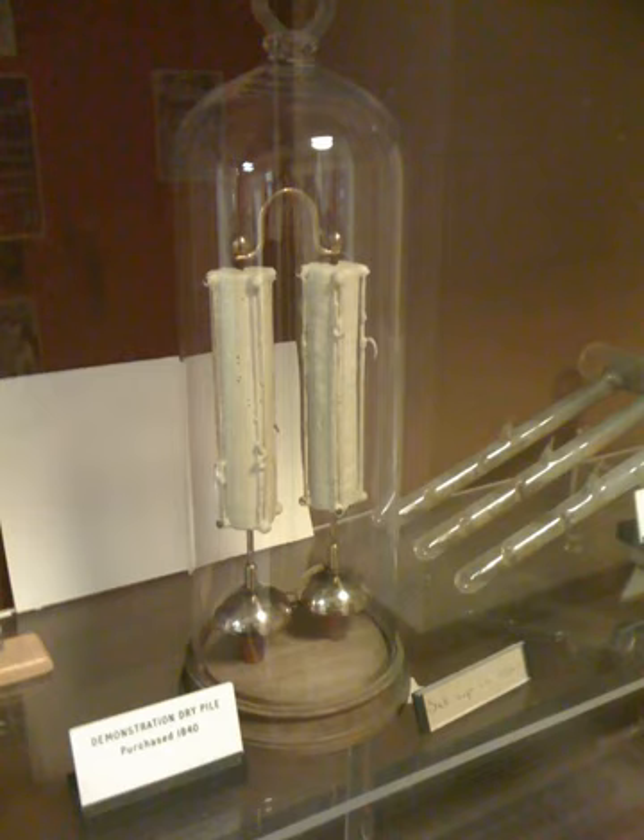The experiment consists of two brass bells, each positioned beneath a dry pile, the pair of piles connected in series. The clapper is a metal sphere approximately 4 mm in diameter suspended between the piles, which rings the bells alternately due to electrostatic force.